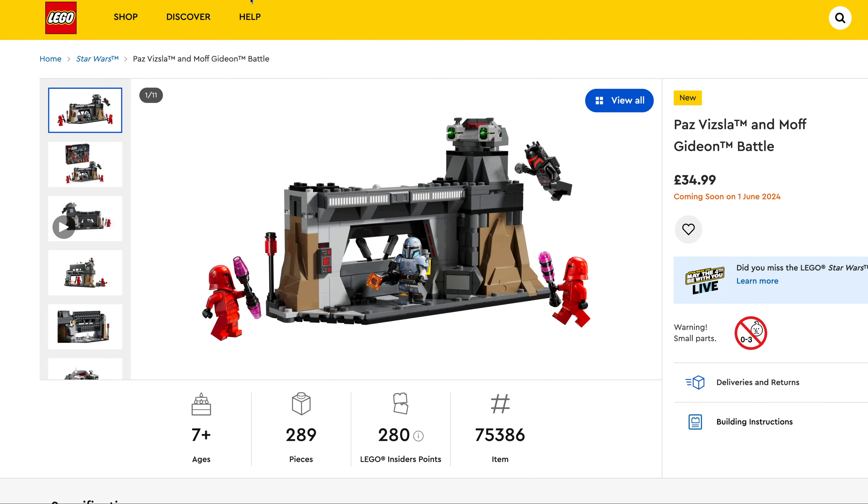Next we've got Ollivander's and Madame Malkin's Robes, $79.99, set number 76439, 744 pieces. Again a nice detailed set with some really nice minifigs.